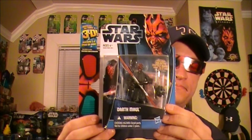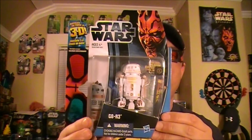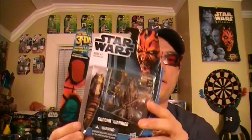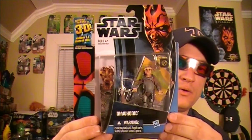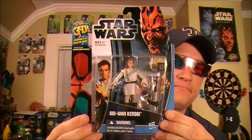Aura Sing, number one. Darth Maul, number two. Number three is a Destroyer Droid. Number four is G8-R3. Number five is a Gungan Warrior. Number six is Mohonic, one of the pod racers. Number seven, the one and only Obi-Wan Kenobi.